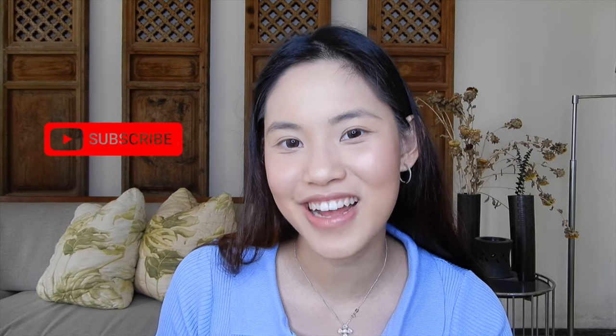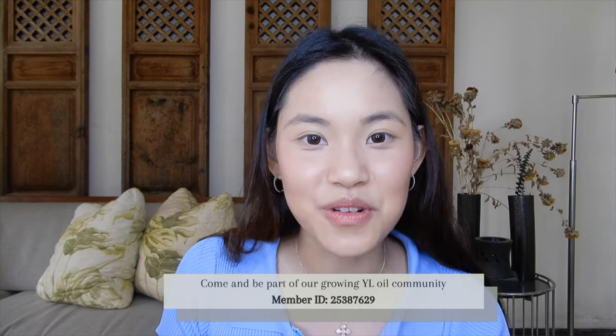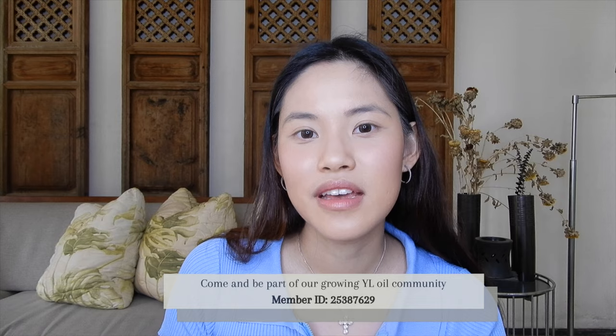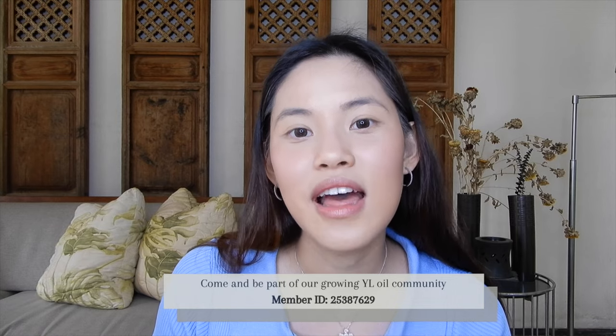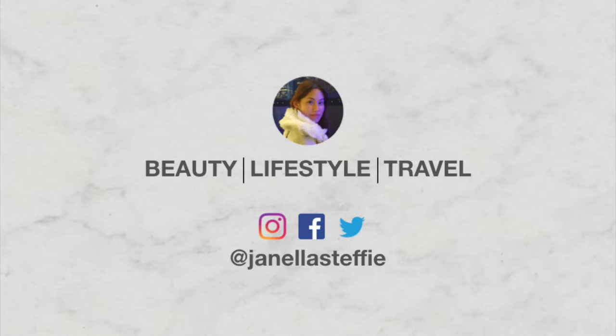Thank you for watching! If you enjoyed this video, please give it a thumbs up and subscribe to my channel. If you want to be part of our support group or community, I'll leave my enroller ID down below, or you can message me on Instagram so we can help assist you in the start of your Oil Bolario life. See you in the next one!